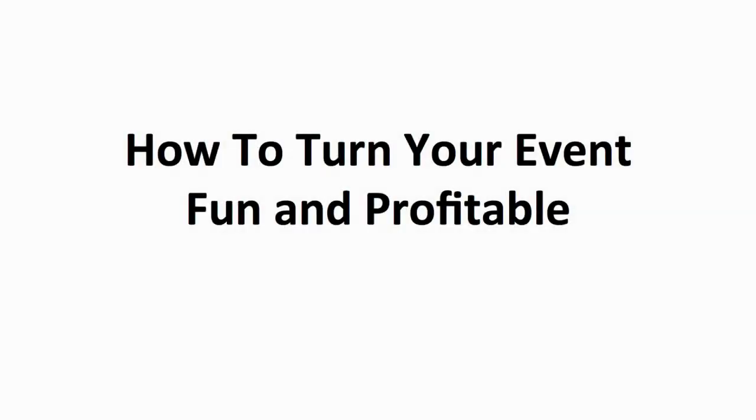Hello, and welcome to How to Turn Your Event Fun and Profitable, the last module of Event Organizing Made Easy. Congrats on making it this far. In this module, we'll share with you tips which you can apply to your event to create a fun, fresh atmosphere and bring in profit. Let's go straight into it now.